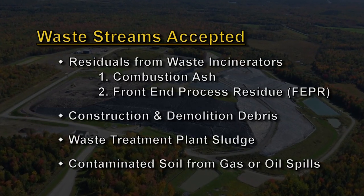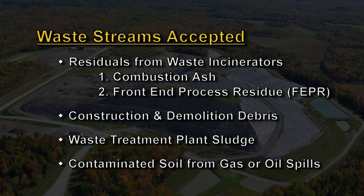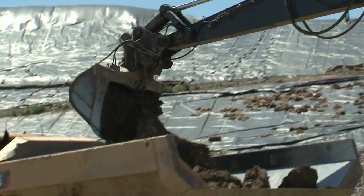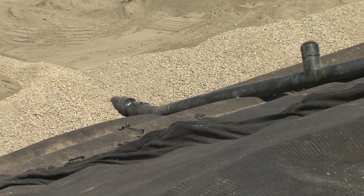Accepted waste streams include combustion ash, construction and demolition debris, waste treatment sludge, and some contaminated soils. The design provides for redundant safety measures that include a four-foot liner and piping systems to ensure environmental safety.